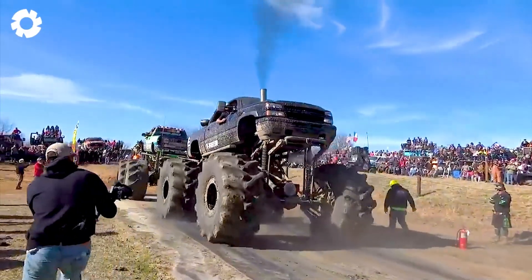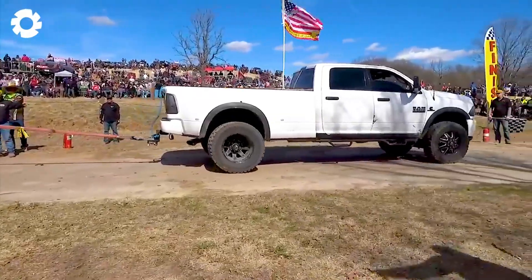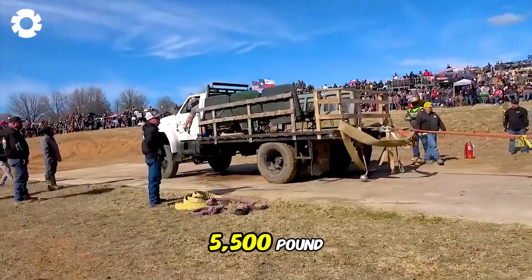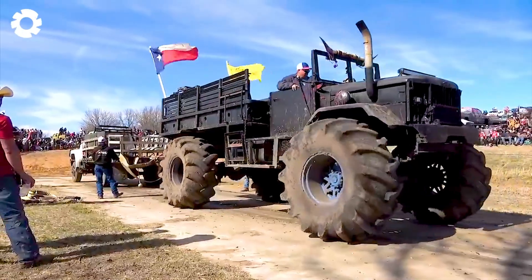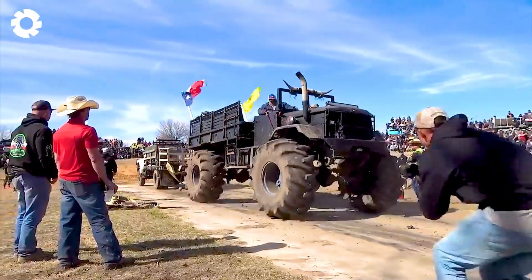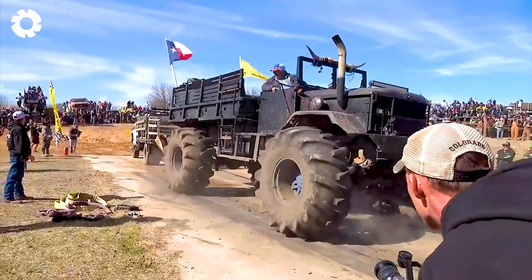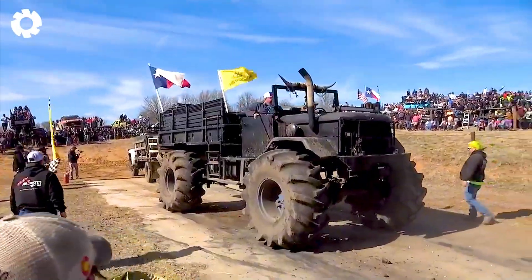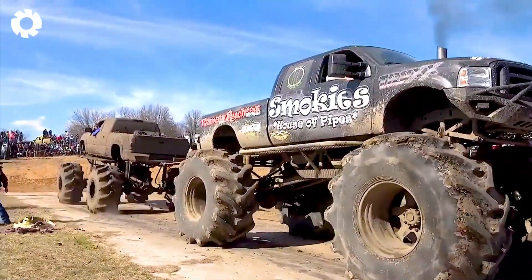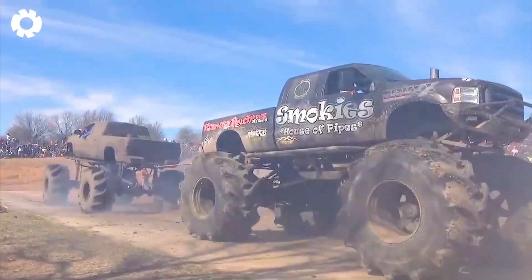Monster tug-of-war is a no-holds-barred battle between giant trucks. 5,500-pound, 11,000-pound and unlimited trucks with powerful engines and huge capacity demonstrate their superior strength when pulling and pushing in a dramatic confrontation. Don't forget to leave comment number 1 if you are also excited about this dramatic scene.